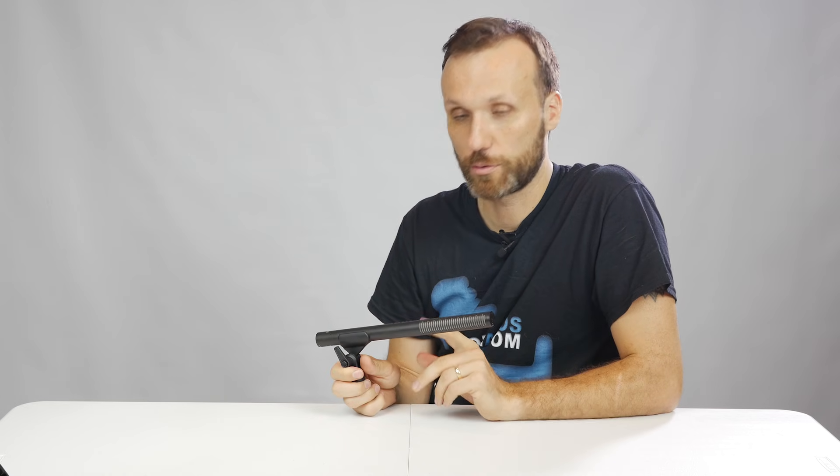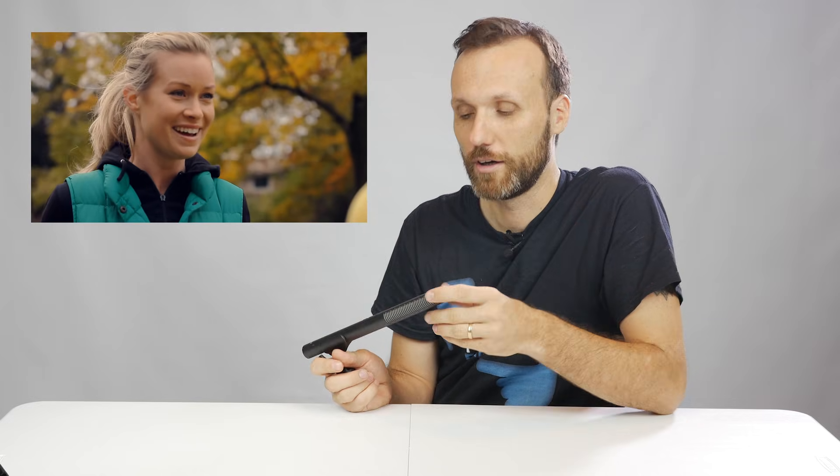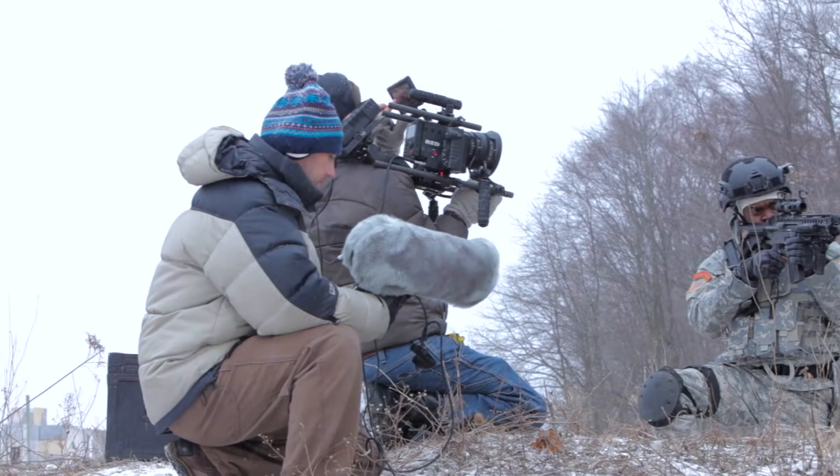My previous favorite microphone was also from Rode — that was the Rode NTG 2. I've used it on pretty much all of my productions. If you've watched some of my films like Dinner Date, which you can see on my website, or anything I've done about a year ago, all the sound on those films was done using the Rode NTG 2. It's definitely a very capable and really good shotgun microphone. Here are a few quick examples of the sound I was able to get using that microphone.